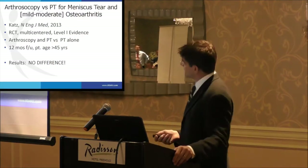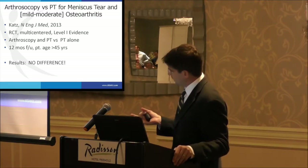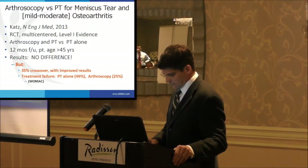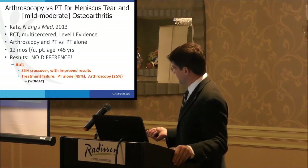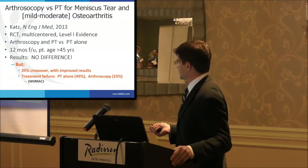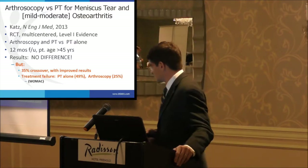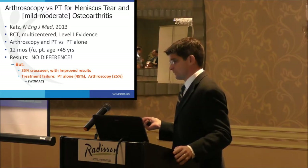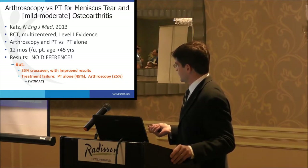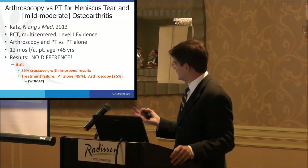That same year, the CATS study also published in the New England Journal of Medicine — Level 1 evidence comparing arthroscopy and therapy versus therapy alone at one-year follow-up — found no difference. They also had 35% crossover, and those who crossed over had improved results. What didn't make the headlines was that therapy alone had about a 50% failure rate. There is a subsection of patients who won't do well with therapy and who do need arthroscopy.